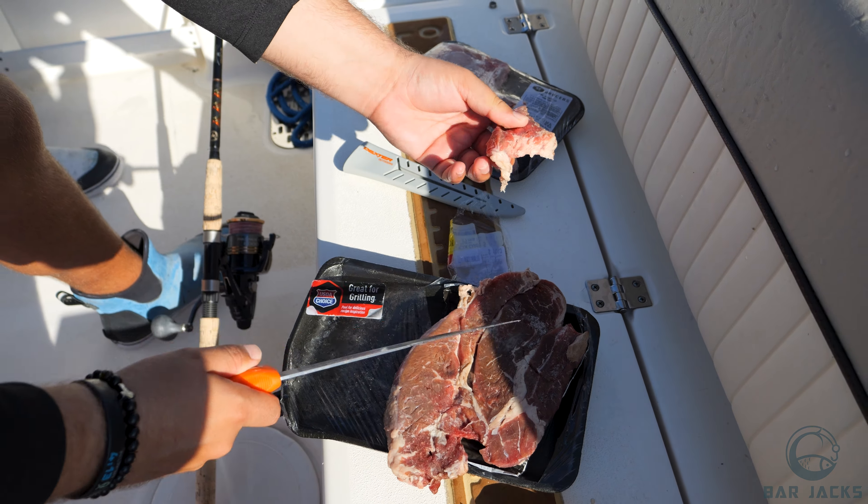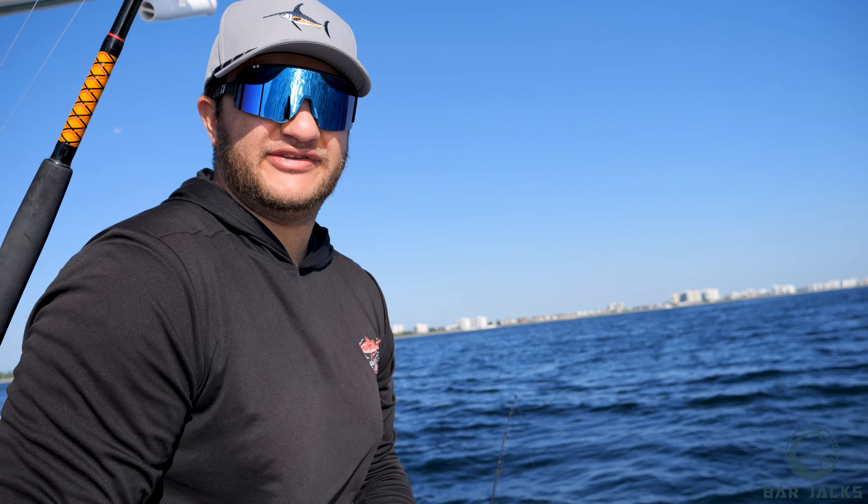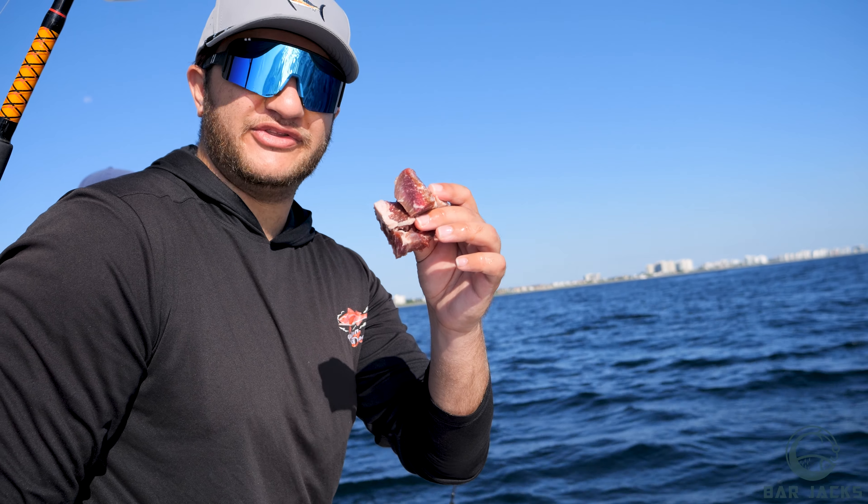We're going on drop number one of the steak. We're tied one-one, so the scores are shown on screen. We're rigging up for the steak drops. Comment down below what you think is going to be the best meat. Right now I've got my money on the steak — let's drop it down.